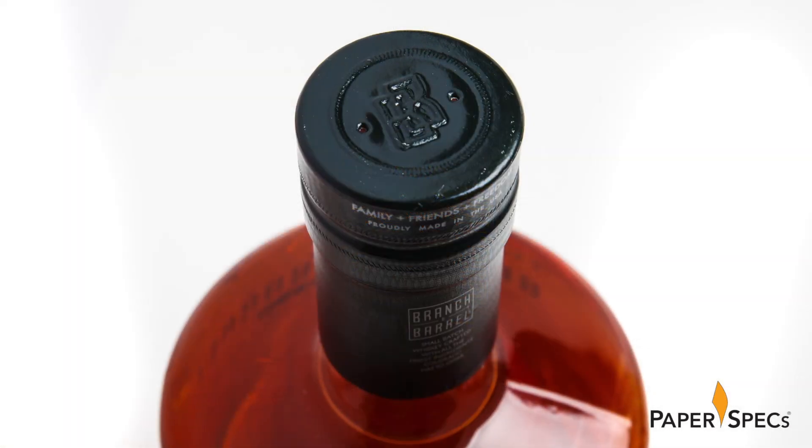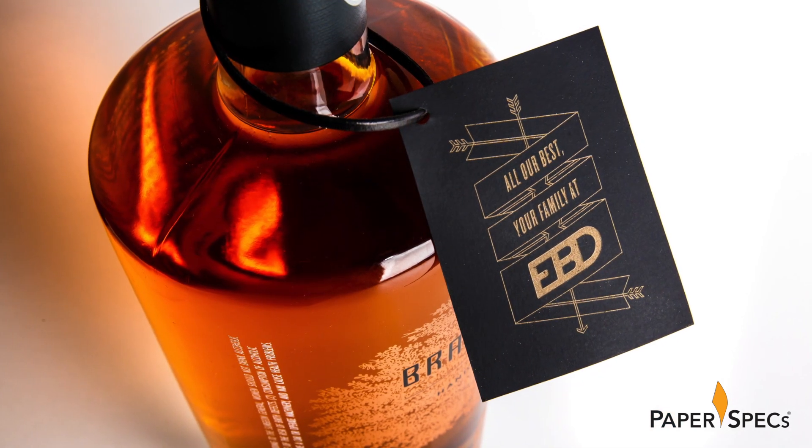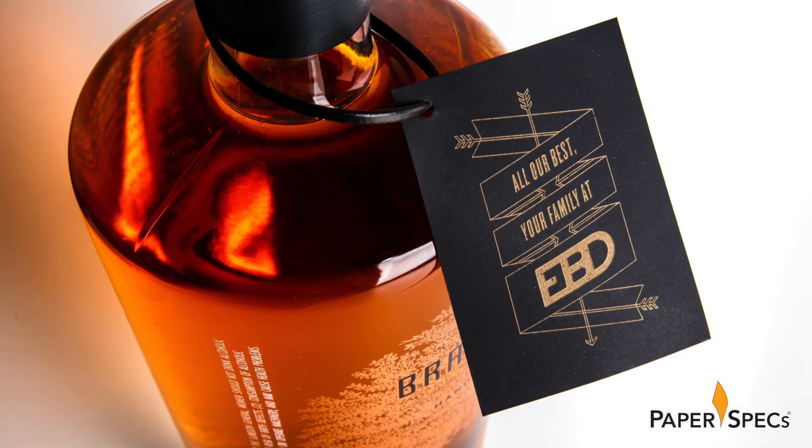One last detail reinforces the sentiment that the gift is meant to inspire: a laser engraved tag hand-tied around the bottleneck with greetings from our family at EBD.